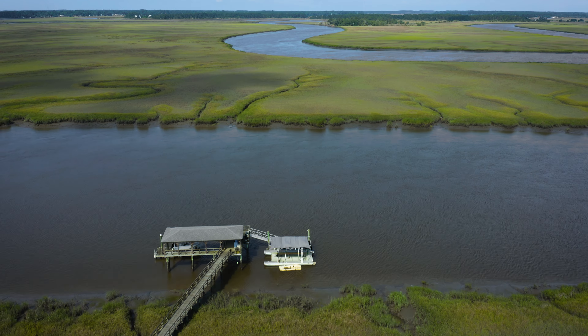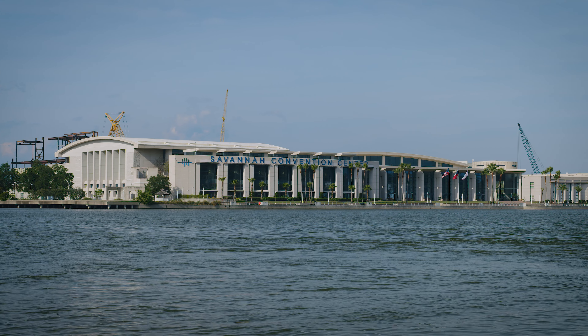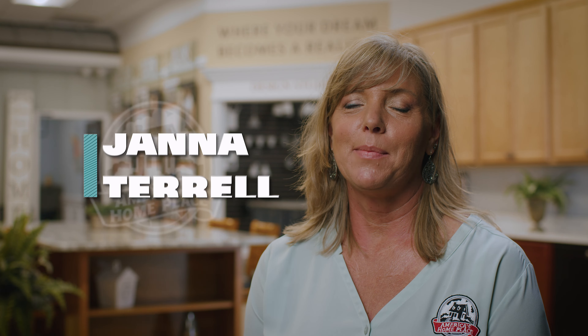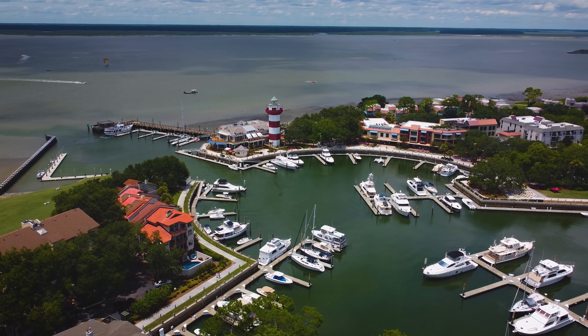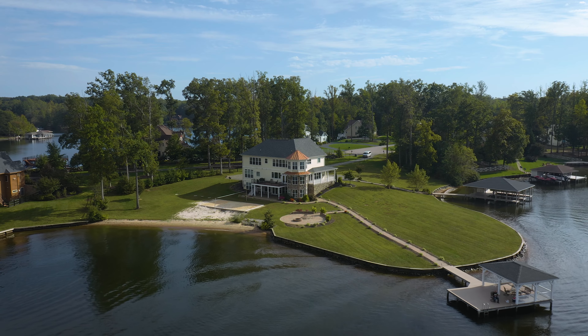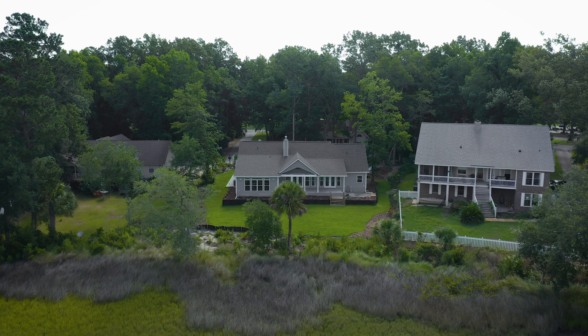Today we're going to be talking about building on the coast. My name is Jana Terrell and I am the sales manager at the Savannah, Georgia office of America's Home Place. Being on the coastal area, it's a lot of fun. We have builds in Hilton Head and coastal properties that are really beautiful, and also here in Savannah, we've got several beautiful coastal lots.